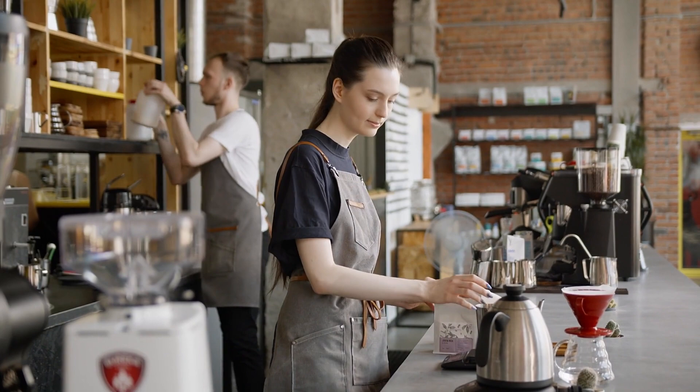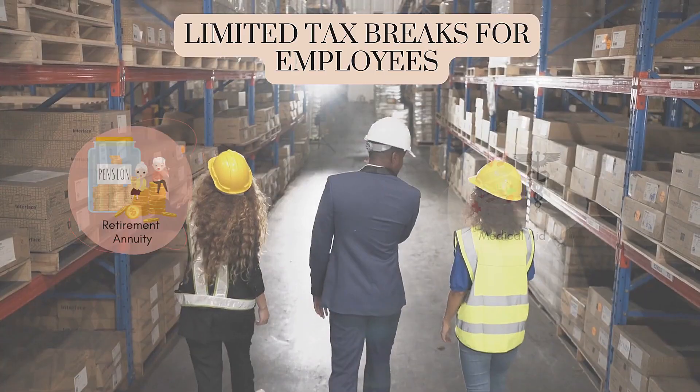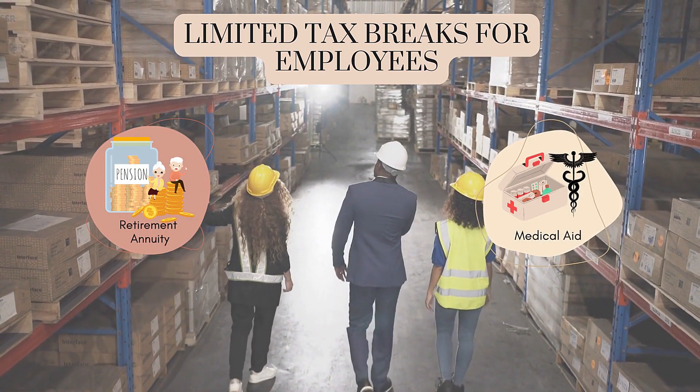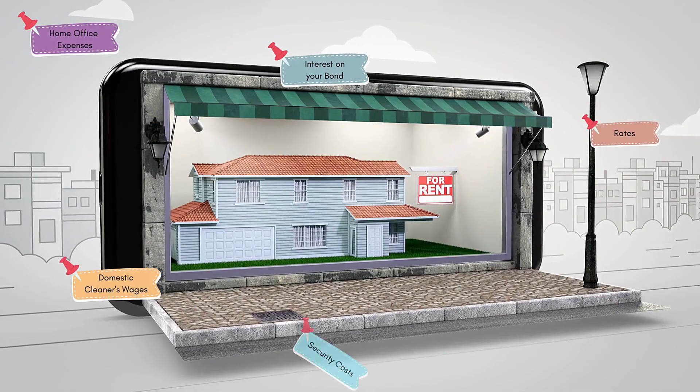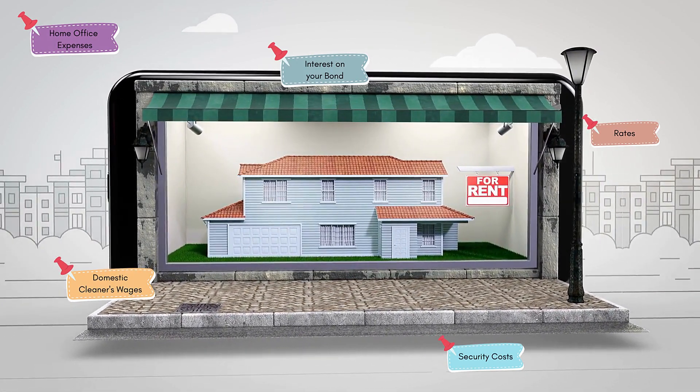As an employee, you have very little control over your relationship with SARS. Your tax obligations are calculated by your employer and automatically deducted from your salary each month. If you want to reduce the amount of tax you pay, your options are pretty much limited. Sure, you can contribute to a retirement annuity or claim certain medical expenditure to get a small tax refund from SARS each year, but there's not a whole lot of other practical tax saving options available. The minute you buy an investment property, however, a whole new world of tax saving opportunities opens up to you.